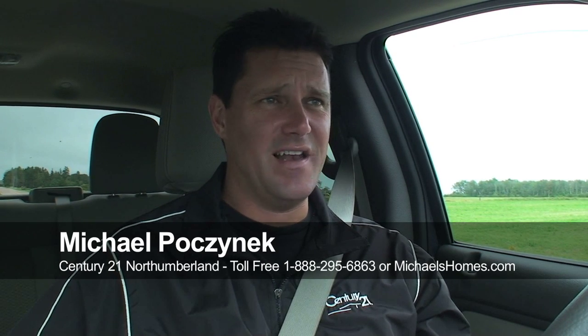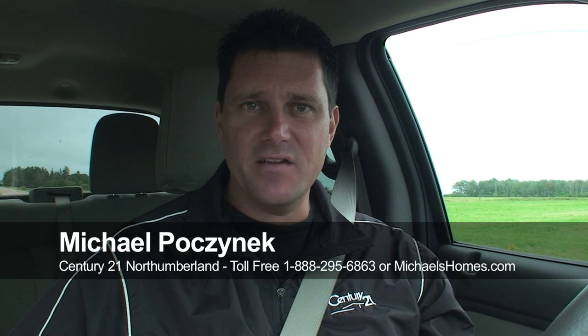Today we're out on this cloudy, sort of rainy day to look at a piece of property that's actually fairly special. Now I know you've heard me say that before, but this one's even more special than the other ones. What makes it special is I do get a lot of calls where people are looking for absolute privacy. They're looking for something on the water, between Summerside and Charlottetown on the South Shore, for around $100,000 or so.